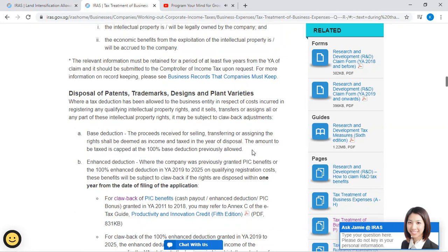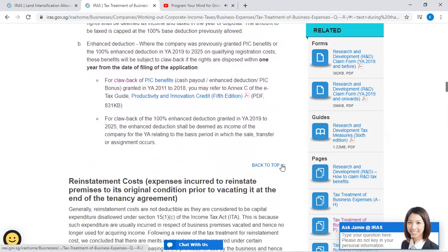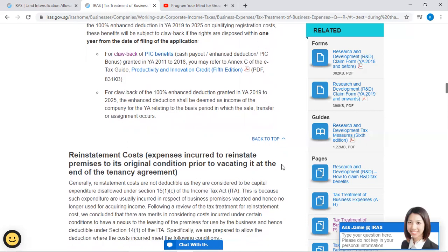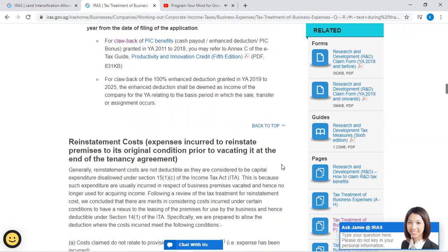The amount to be taxed is kept at the 100% base deduction previously allowed. (B) Enhanced deduction: Where a company was previously granted PIC benefits or the 100% enhanced deduction in Year of Assessment 2019 to 2025 on qualifying registration costs, these benefits will be subject to clawback if the rights are disposed of within one year from the date of filing of the application. For clawback of the 100% enhanced deduction granted in Year of Assessment 2019 to 2025, the enhanced deduction shall be deemed as income of the company for the year of assessment relating to the basis period in which the sale, transfer, or assignment occurs.